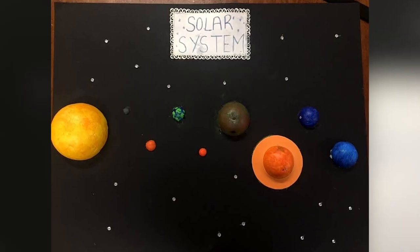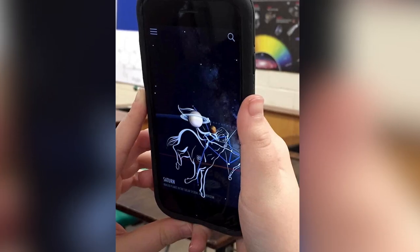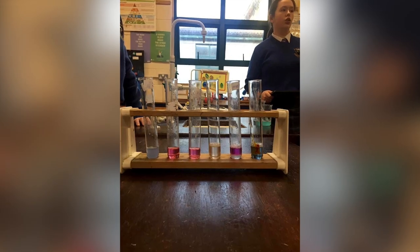So not only do they study biology, chemistry and physics, but also earth and space and also the nature of science. So they get a nice overview of all the different areas of science.